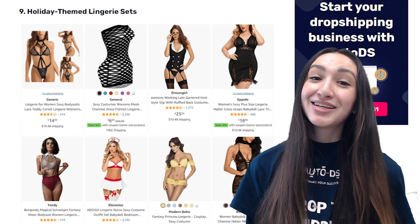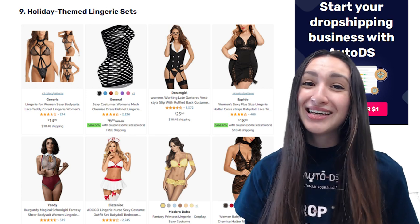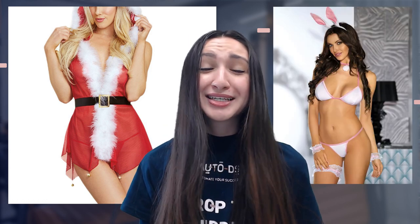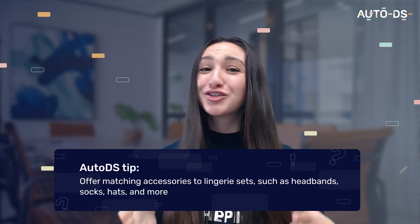Topping off our list are holiday-themed lingerie sets. From sexy bunnies to adorable elves, these lingerie sets will definitely unlock one's quirky side. Remember to offer lingerie sets according to each season and festivity — for example, a Mrs. Claus themed set for Christmas, or a bunny bra and underwear set for Easter. Some holiday-themed lingerie sets also come with belts and suspenders for a more alluring look. You can finish off shoppers' holiday looks by offering matching accessories such as headbands, socks and hats.